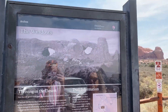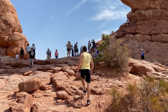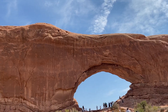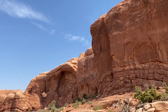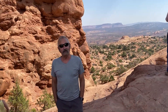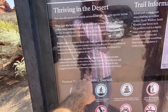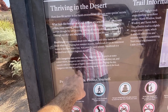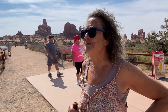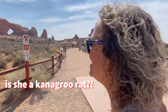All right, we're at the Windows right now. It's that arch right there. Here's some history on it. Kangaroo rats survive without drinking water. Kangaroo rats extract moisture from the seeds that they eat and excrete only a few drops of highly concentrated urine. During the day, kangaroo rats rest in cool burrows, coming out at night to search for food. It's pretty interesting, right? My mom and kangaroo rats have a lot in common — they're full of piss.